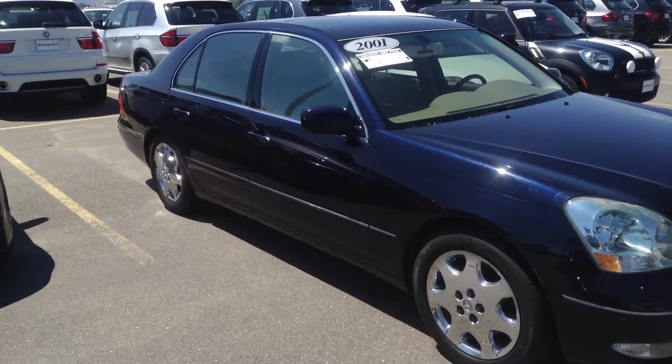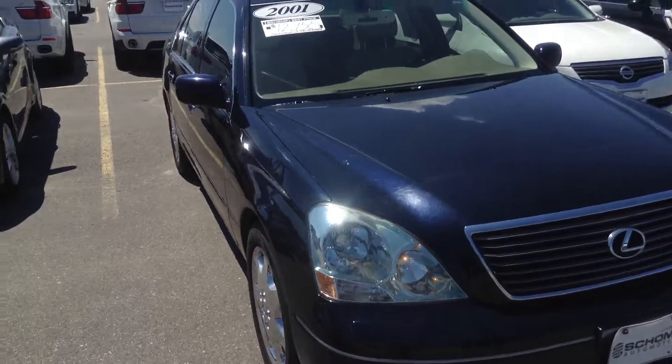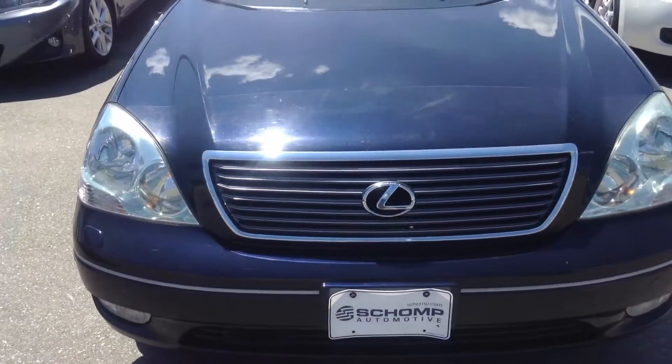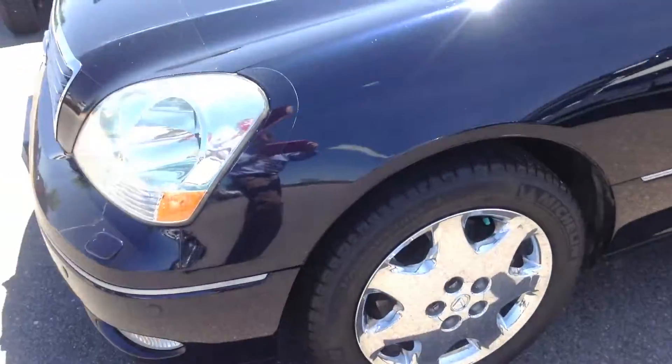Hey Linda and Daryl, this is Jason Sehaver down here at Shant BMW. Just wanted to send you this quick video of the Lexus LS430 that you were interested in. Don't know if you guys made it down here on Sunday or not to take a look at it, so I did just want to send you this video.